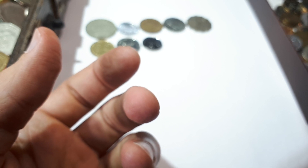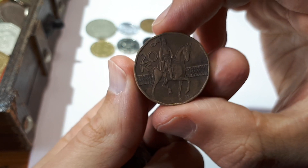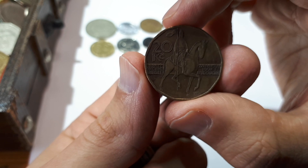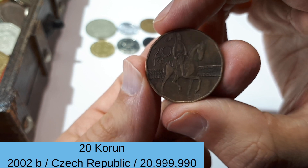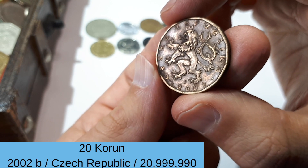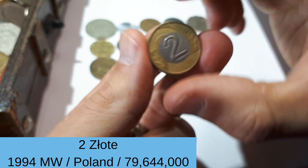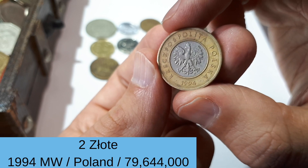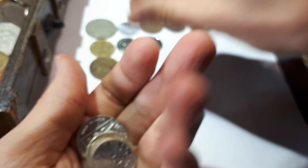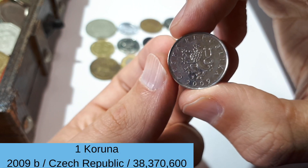Then we pick three more from this box — these are coins I found in change in recent years. We also have one from Czech Republic, so that's now the second coin from that country in this hunt. It's 20 koruna from 2002. And here we have two złoty from Poland, 1994. And one last coin — it's also one koruna from Czech Republic, 2009.